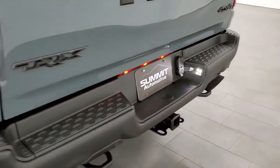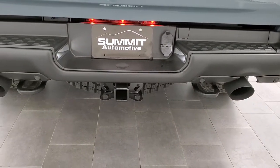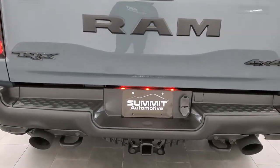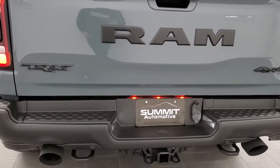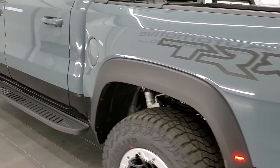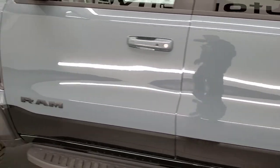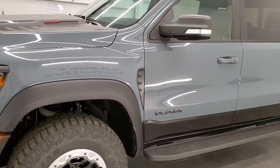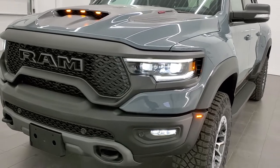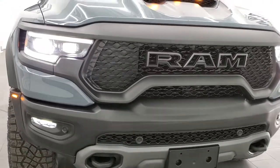This truck sounds so good. This truck looks good too with all the lights on. I'll do one walkaround with all the lights on and then we'll pop the hood. There's not much to see under there — actually there's a big shroud — but there's something cool underneath that shroud.